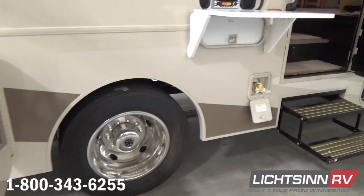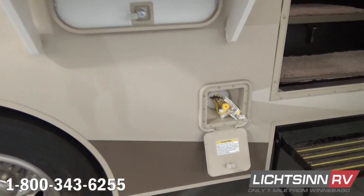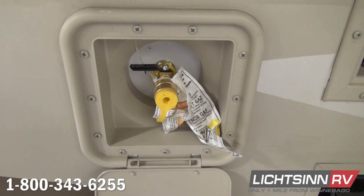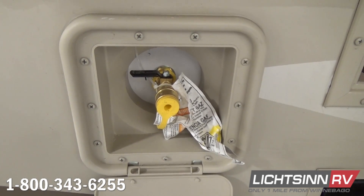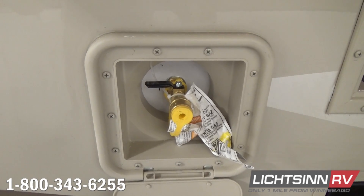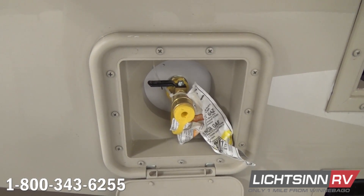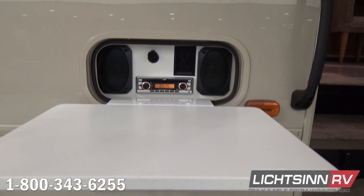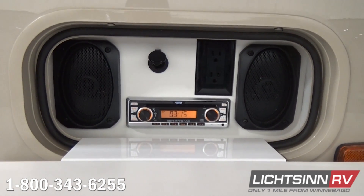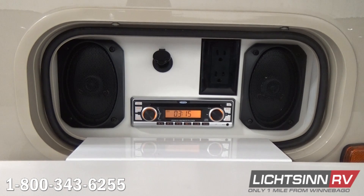We also include a quick port for adding 110-volt. Just above, there is the gravity water tank fill. We also include an innovative LP hookup for a gas grill outside. Above here, we've included the factory-installed upgrade of the exterior entertainment center, which includes an AM-FM stereo with CD player, a cocktail table, 110-volt outlet, 12-volt outlet, and dual speakers.